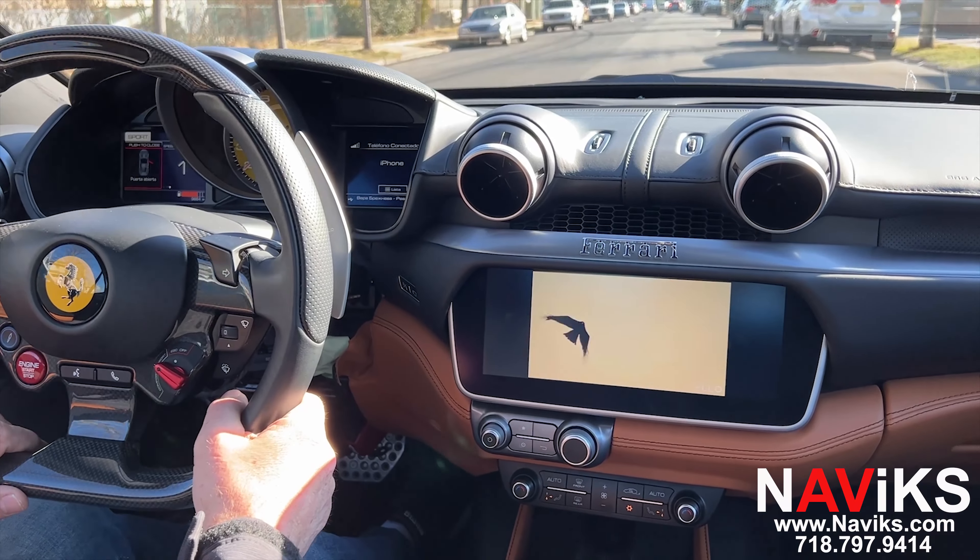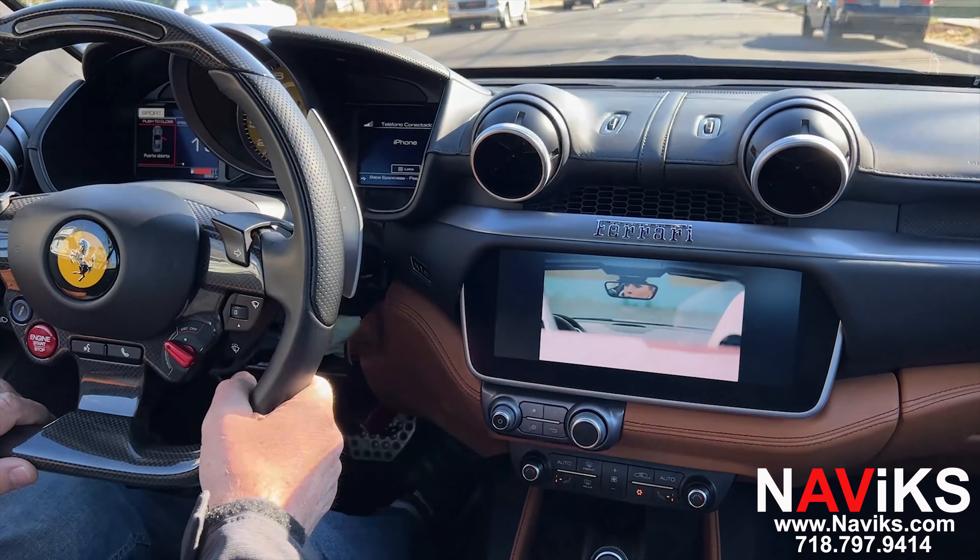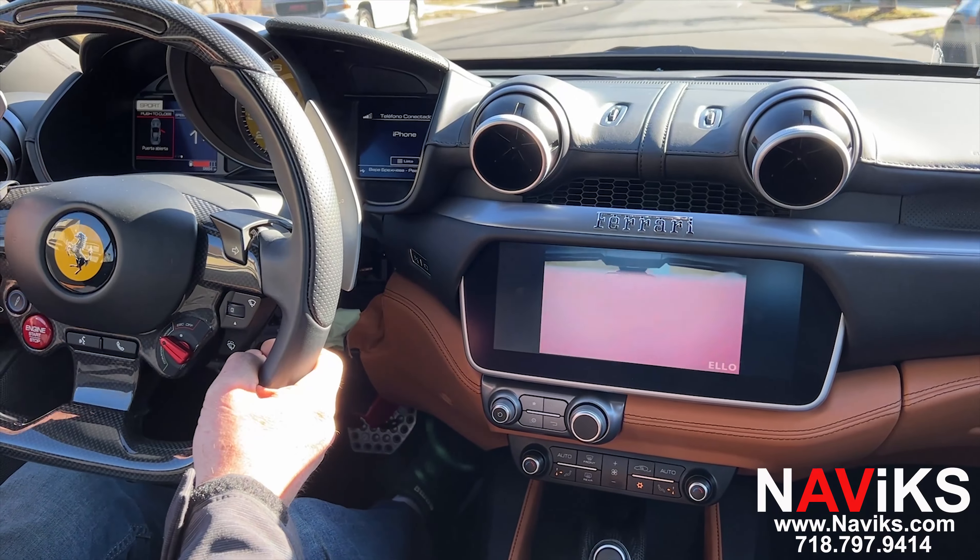We have a plug-and-play solution for your vehicle to bypass the in-motion restrictions. Make sure to visit navix.com and thank you for watching.